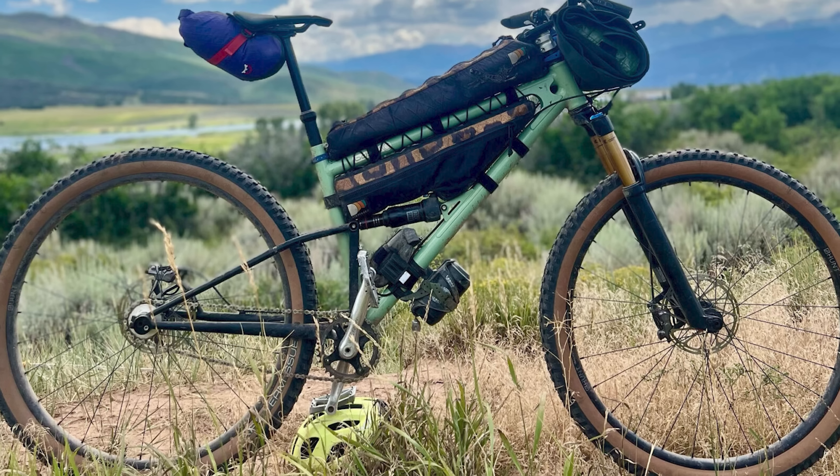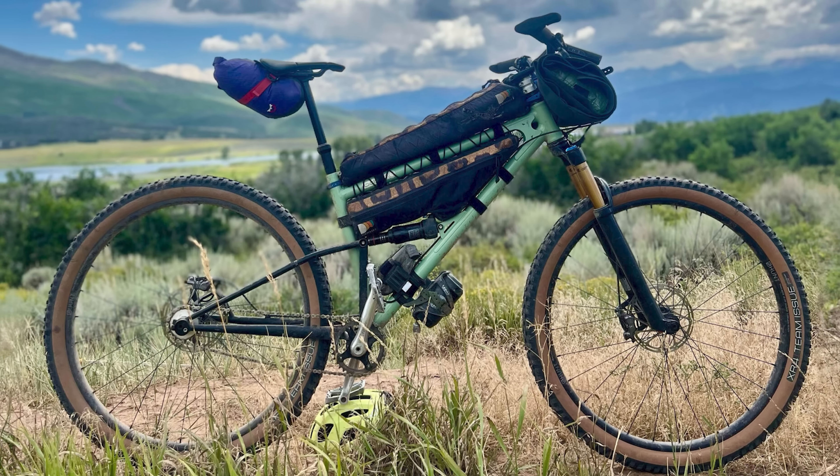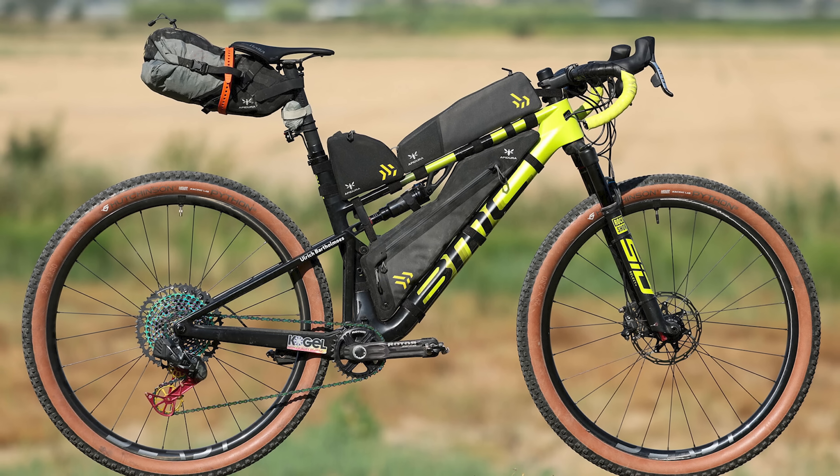Half of the bikes were carbon with most of them being of the full suspension variety, except this Starling Cycles beady little eye — what a beaut. The other 50% were metal with eight being steel, seven titanium and five aluminum bikes. And it is worth mentioning that there are 39 flat bar bikes out there, and yes, one drop bar bike.